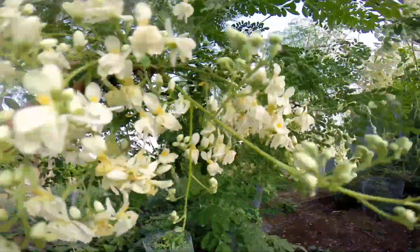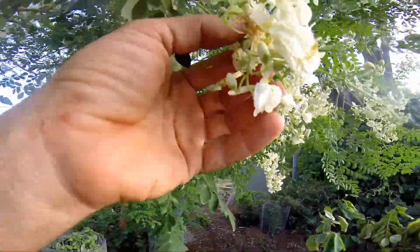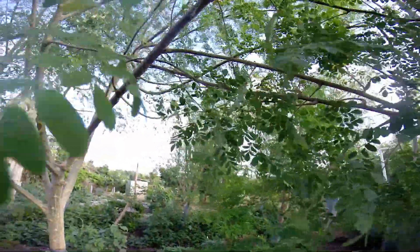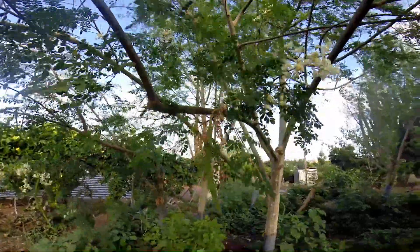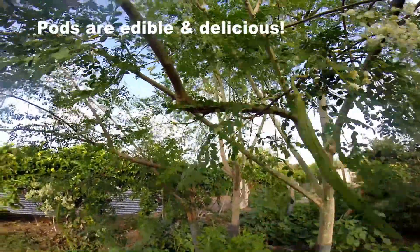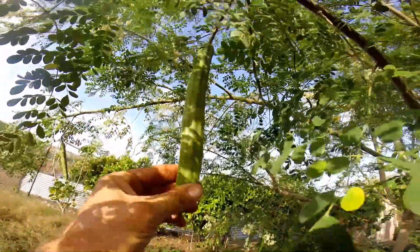And then suddenly this comes out — a tiny little pod — that will then turn into, somehow in some weird natural inexplicable process, a bigger pod such as this one, and finally it will turn into this one here.